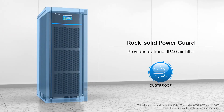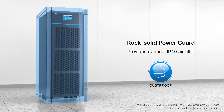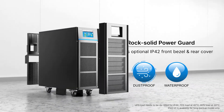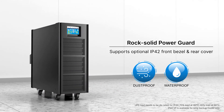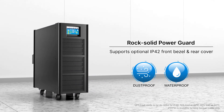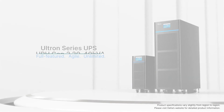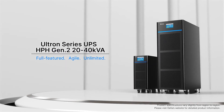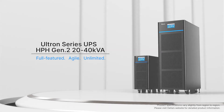HPH also provides an optional IP40 air filter for dusty environments. IP42 prevents dust and water droplets from entering the UPS, ensuring UPS reliability and prolonging product life. HPH Generation 2 is the ideal solution for various small and medium-sized data centers and critical power backups.